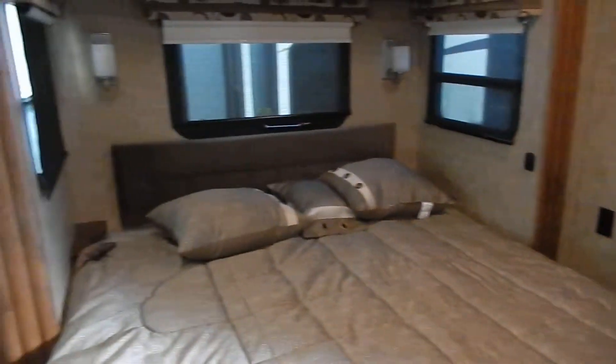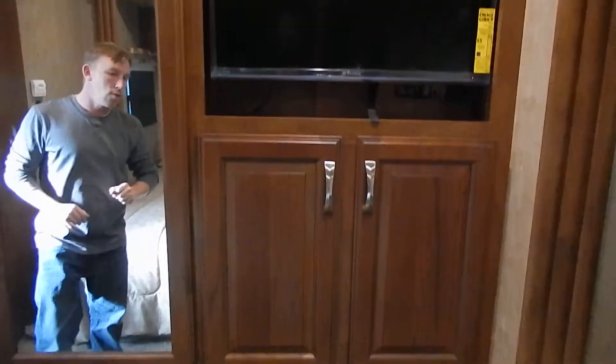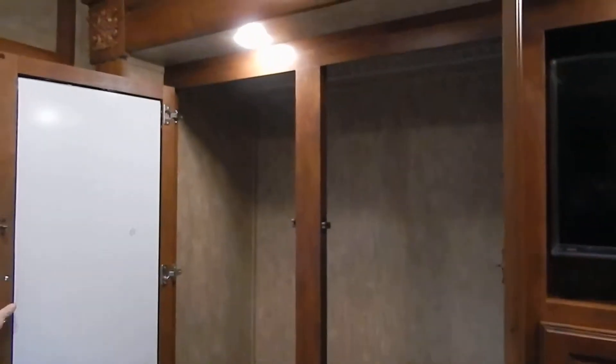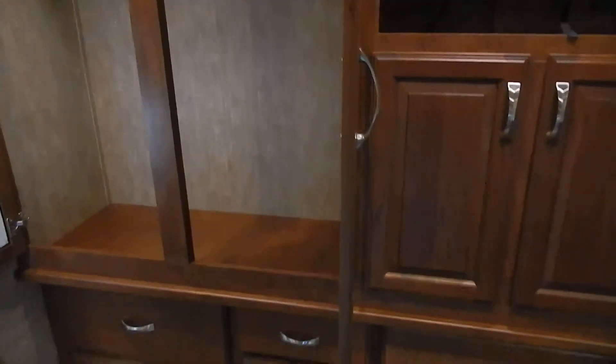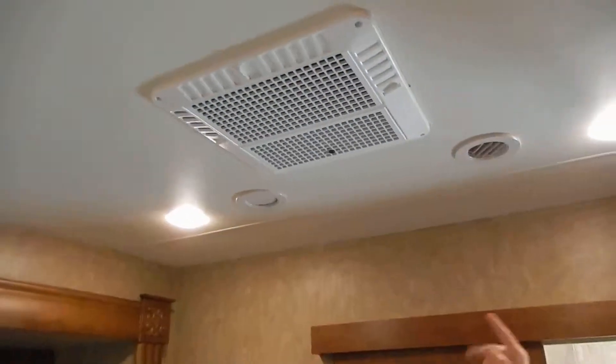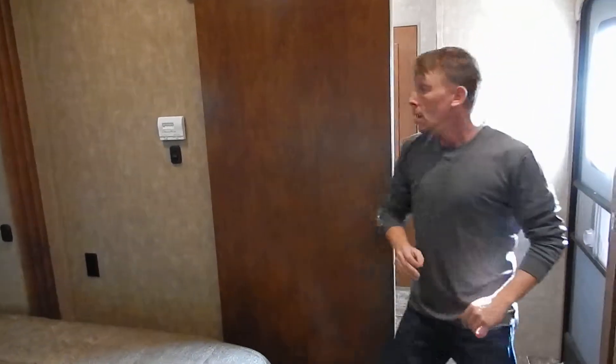Back here of course is the master suite — very nice, very large bed right there, full king-size bed. Over here you've got the TV already in the bedroom, a lot of cabinet and closet space right here as you see. You also do have the extra AC — that's the 13,500 BTU in the bedroom along with the 15,000 BTU AC in the main area with the heat pump.